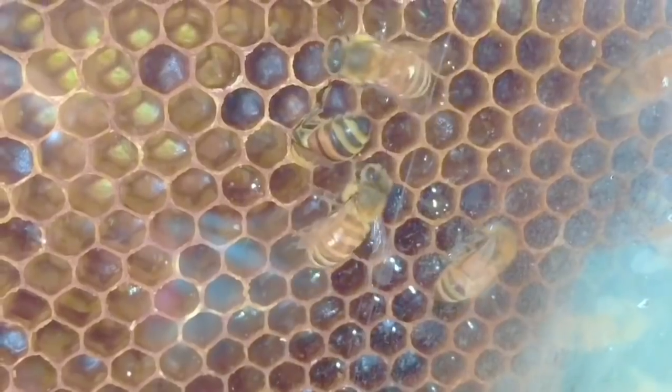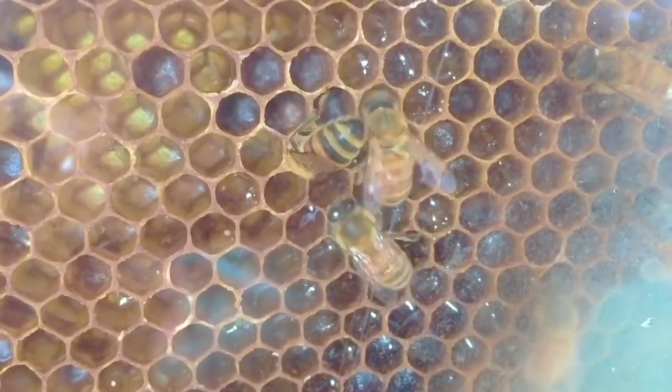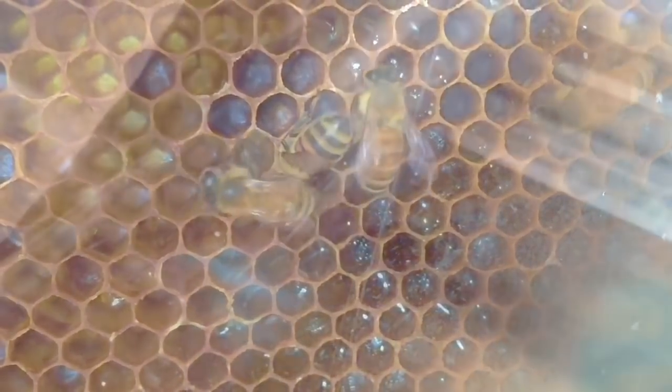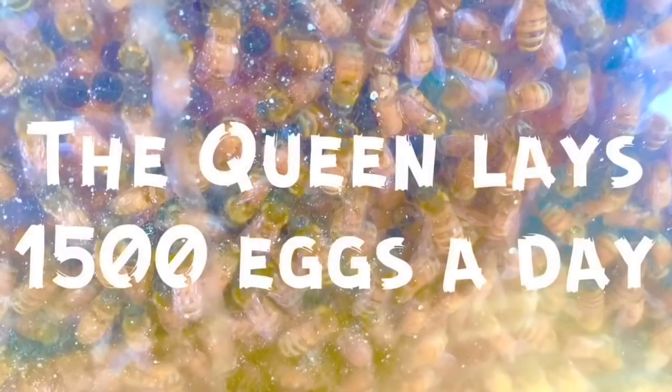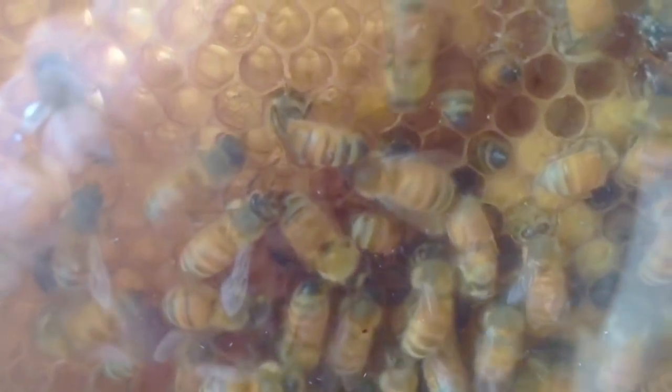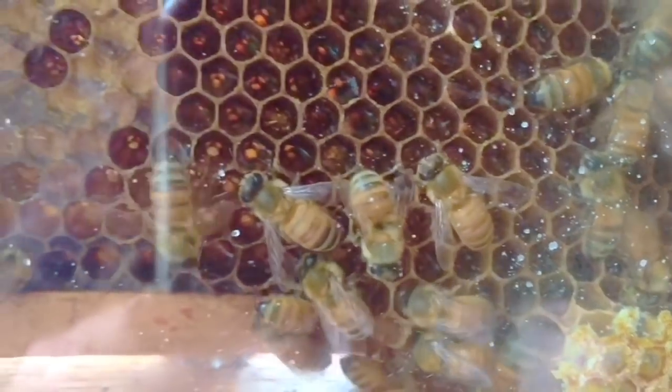Look at all of that honeycomb. Those are busy worker bees. These bees feed the babies, take care of the queen, and repair and build the honeycomb. Here are a few fun facts about bees: bees have five eyes, and the queen lays 1,500 eggs a day. There is only one queen in a hive, and she's much bigger than the worker bees. We're trying to search for her — can you see the queen anywhere?